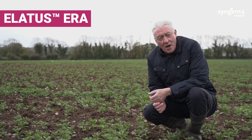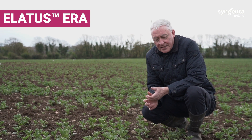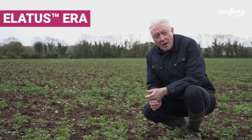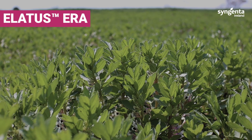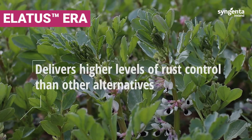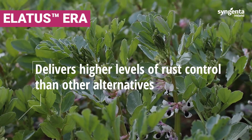We're delighted that Lattice Ear is now cleared for use on beans. It's a very welcome addition to a bean disease control program because there's only one other product cleared for use on beans. Lattice Ear delivers similar levels of control of chocolate spot to that other product, but is much better at controlling rust.